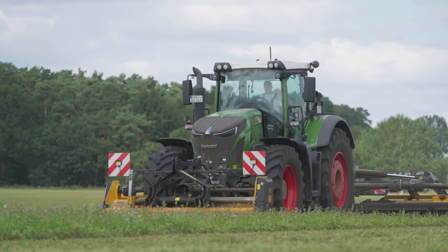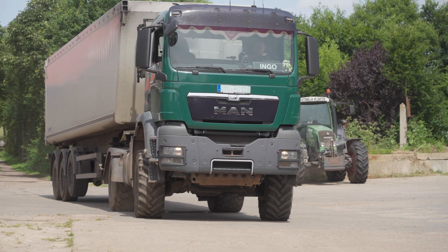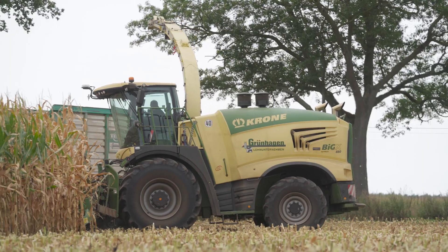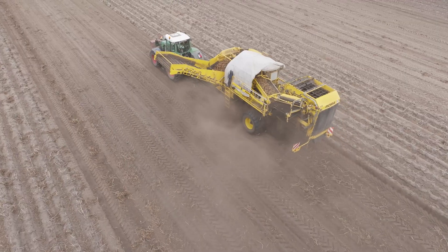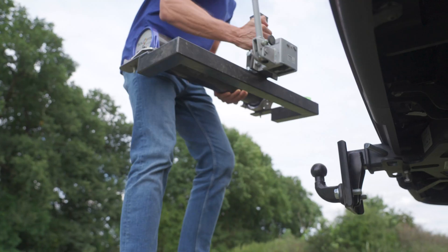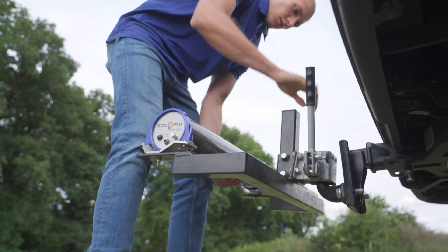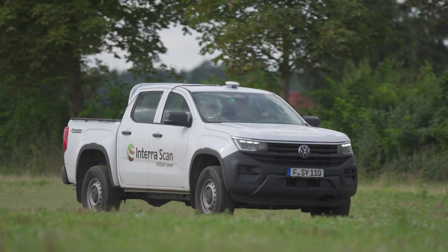In the northern part of Brandenburg, the Grunhagen family farms 2,000 hectares and runs an agricultural contracting business. The location is quite challenging for arable farmers. To make sure that their fields are getting the best supply of nutrients possible, Hofgrunhagen is one of the first farms in Germany to test out a new soil mapping service.